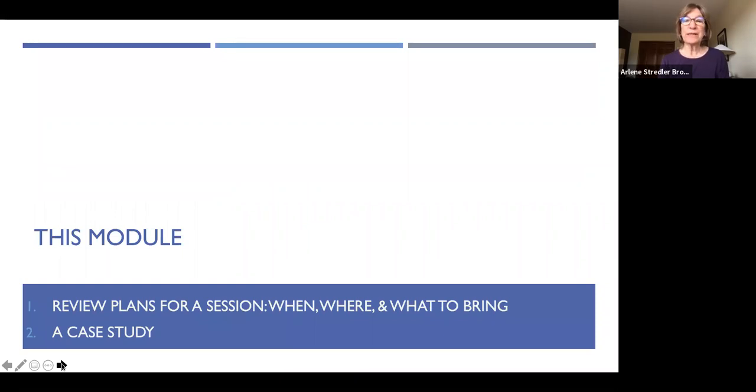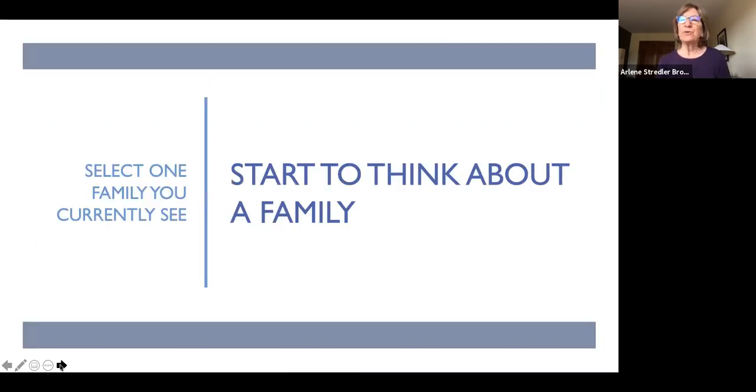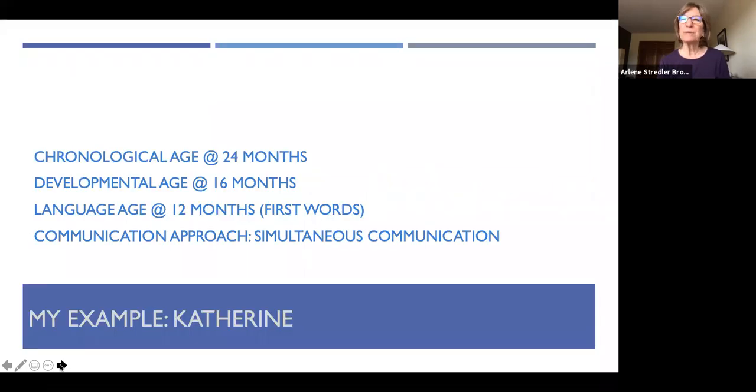What I will be doing today is reviewing some materials we discussed in a different module: when to conduct a session, where in the home, what to bring. But I'm going to do that today by using a case study. I want you to work with me — identify a family that you work with, and that can be your case study. So as I talk about little Catherine, my case study, you can start to think about one of your families.